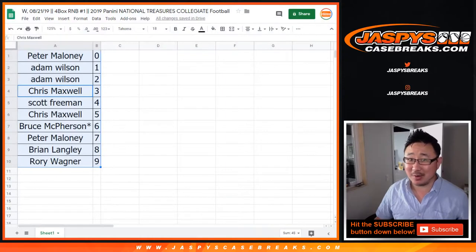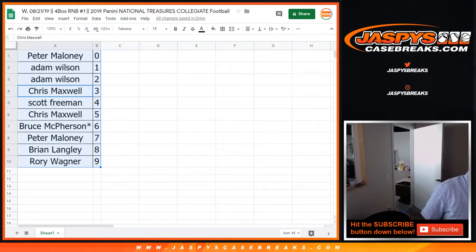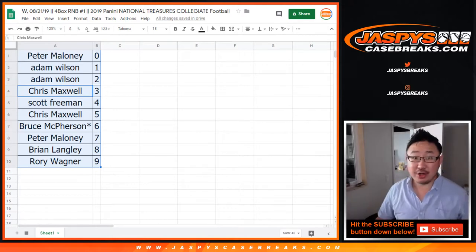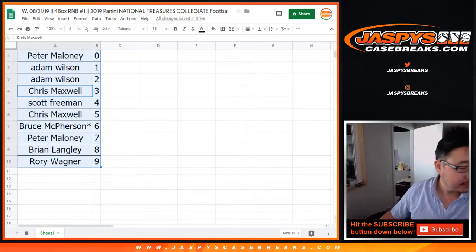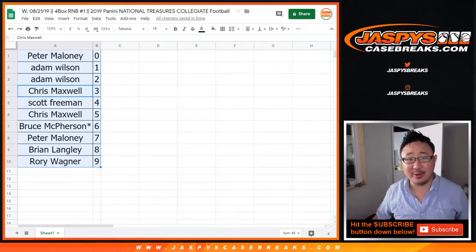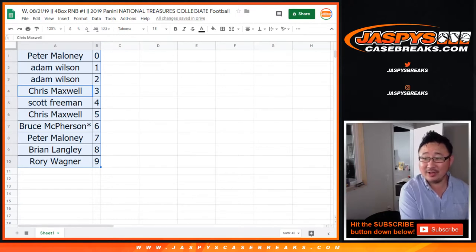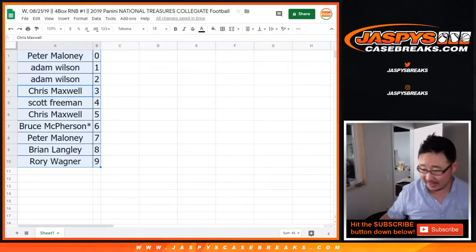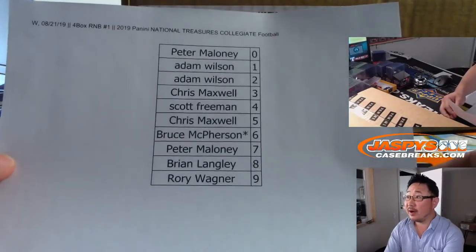You spoke it into existence, Rory. You shouldn't have said that. Any trades? And Origins will be coming up right after this. I already printed this out. I'm assuming there's no trades. Let's close it up. Trade window closed, TWC. We rarely see numbers being traded in full case number blocks. Here is the final printout right there. Good luck to everybody.